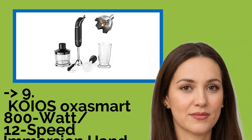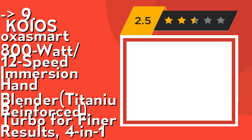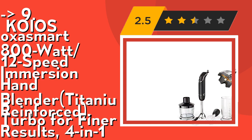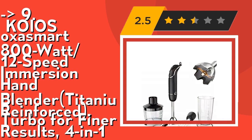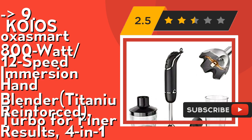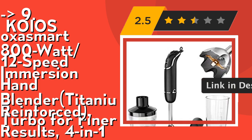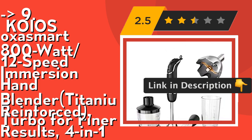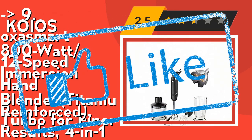Number 9 is the Koyozik Sazmird 800W 12-Speed Immersion Hand Blender, Titanium Reinforced Turbo for finer results, 4-in-1. Its 360° installation and disassembly fixed rotary cord design provides seamless connection that attaches with the press of a button, more secure than a conventional rotary connection, keeping everything together at any speed and any angle. Its anti-splash stainless blade is partially covered by a bell-shaped stainless housing that keeps splashing to a minimum to keep your kitchen spotless. Check out the link in description to buy this product from Amazon.